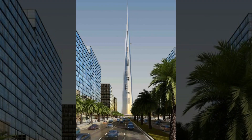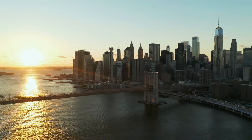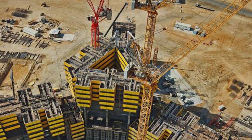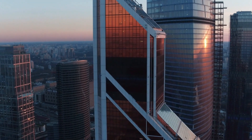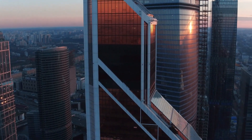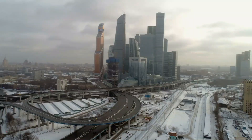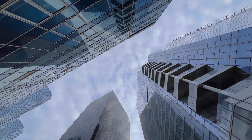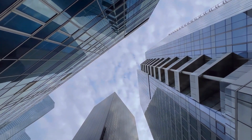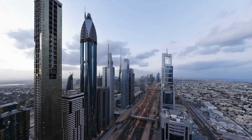However, building tall comes with challenges and controversies, such as negative environmental impact, safety concerns, and practical issues in urban design. Despite these challenges, skyscrapers will continue to be a major part of the urban landscape, creating unique architectural landmarks and making more efficient use of limited space in densely populated areas. As technology and design continue to advance, we can expect even more impressive and innovative skyscrapers to be built around the world.